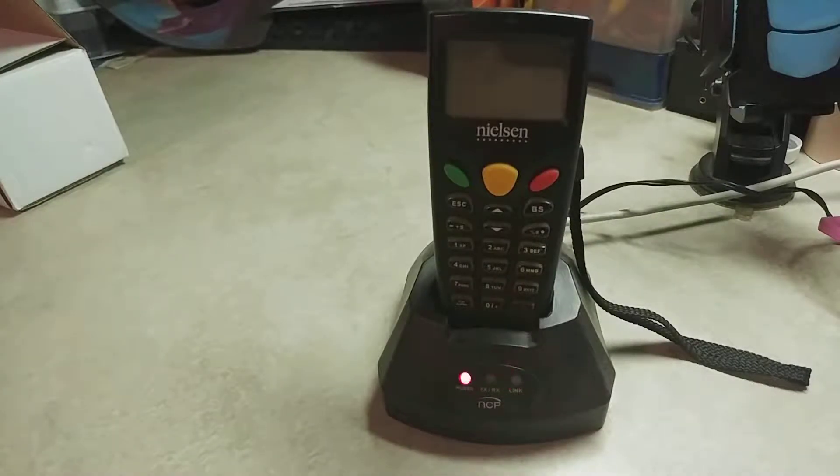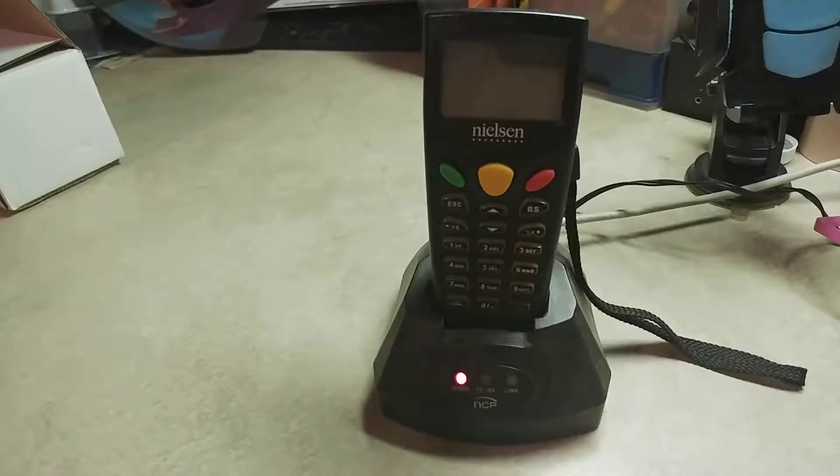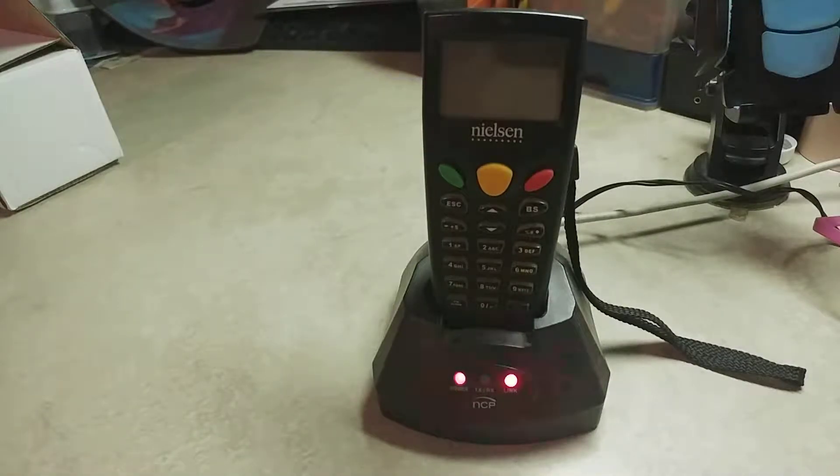Hey guys, today this is a review I don't normally do, but I just really needed to tell you about National Consumer Panel.